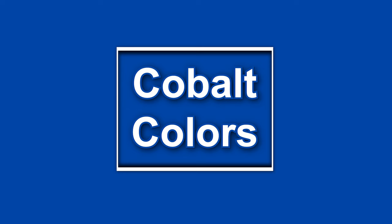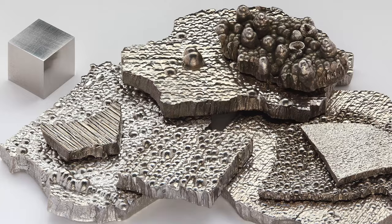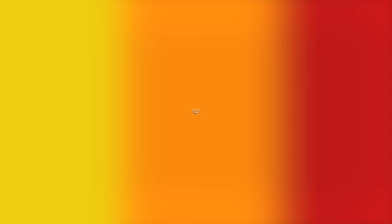Number 3: Cobalt Colors. Cobalt Blue and Cobalt Violet are examples of colors that can be expensive due to the use of cobalt, a relatively rare metal. Cobalt Blue became a very popular color for painting skies when artist John Varley suggested it as a substitution for ultramarine.